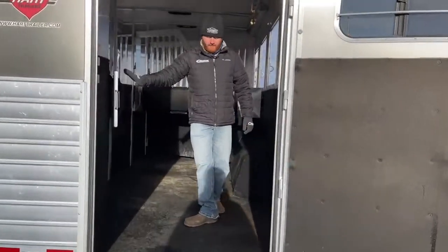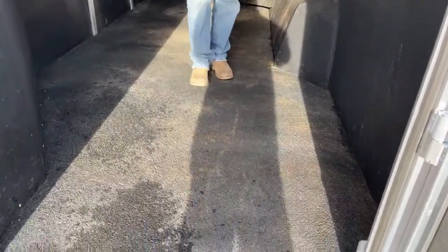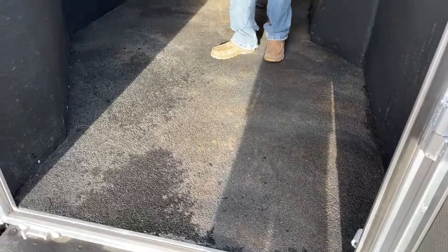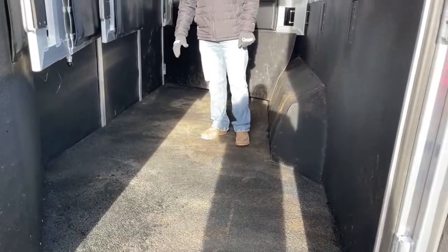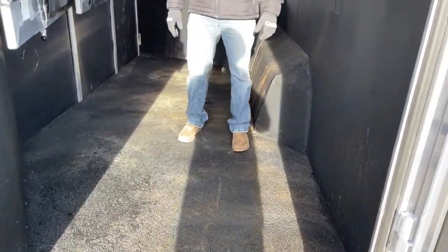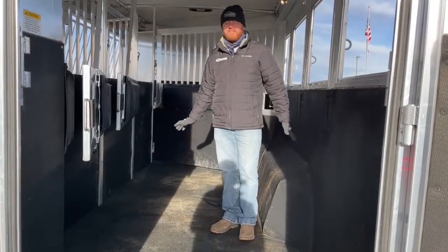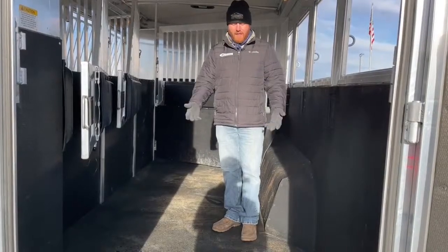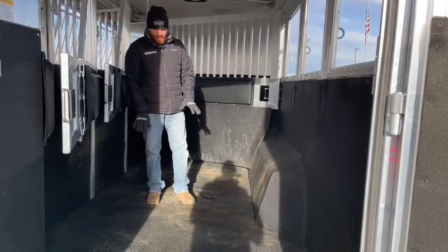As we get into the stall area, they had an upgrade on this trailer as well. Instead of rubber mats, they did worm flooring. This trailer is really well equipped — nobody wants to wrestle mats. This is really cool because now you can hop in here and just power wash this thing out. Growing up, I got the short end of the stick as the baby of the family and had to clean out all the trailers — it's never fun pulling those mats. This just makes life a lot easier: muck out everything, your solids, and then just power wash it right out.